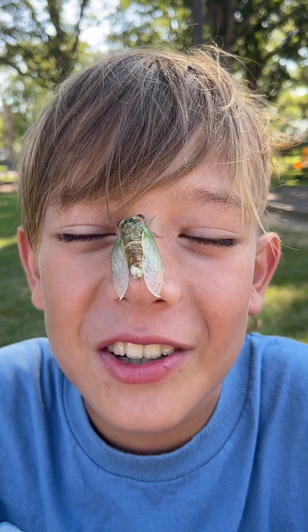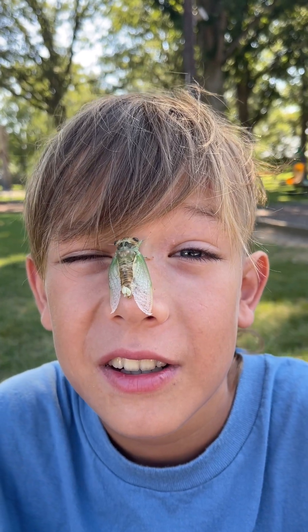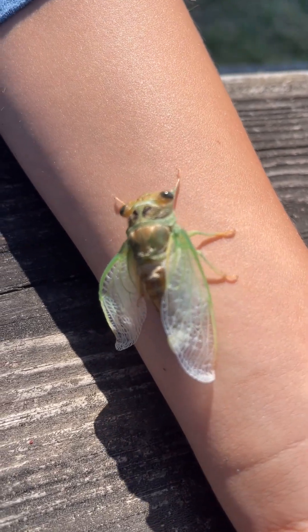This is officially the weirdest thing I've ever felt — a newly hatched cicada crawling on my face. Look guys, his wings are almost fully formed now.